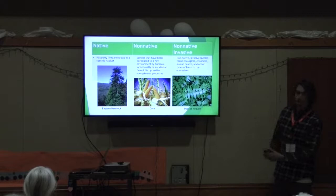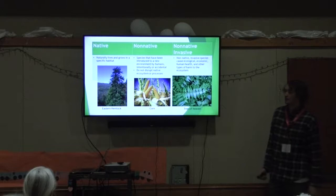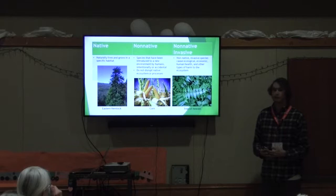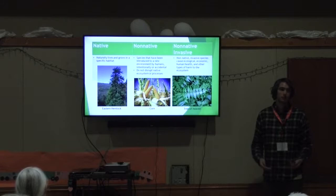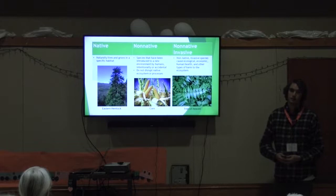Here we have a simple comparison between native, non-native, and non-native invasive species. Our native example is the eastern hemlock tree — one of our strong trees that has been around for quite some time. It has been seeing some impact from non-native invasive species, but this tree has a specific role in the ecosystem: it filters water very well and is found along streams. In the past, these trees were quite large, and many of our forests are largely hemlock forests.